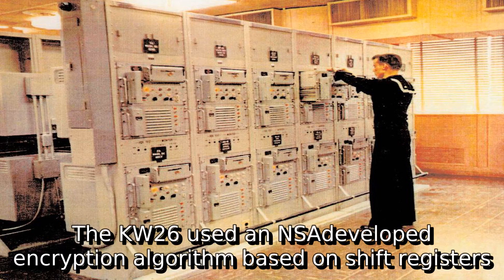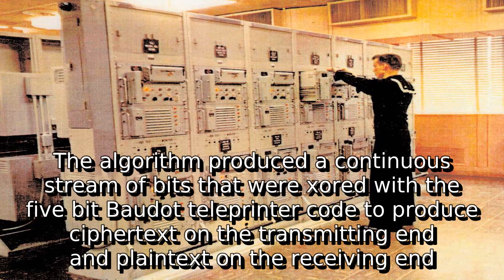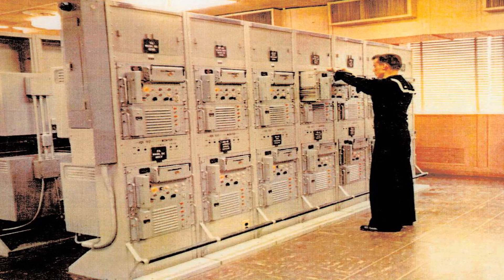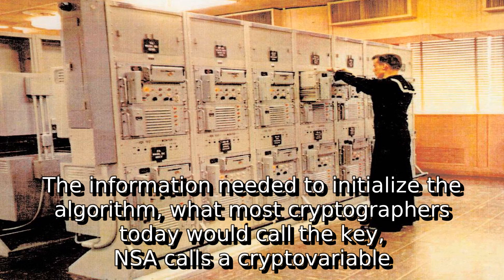The KW-26 used an NSA-developed encryption algorithm based on shift registers. The algorithm produced a continuous stream of bits that were XORed with the 5-bit Baudot teleprinter code to produce ciphertext on the transmitting end and plaintext on the receiving end. In NSA terminology, this stream of bits is called the key. The information needed to initialize the algorithm — what most cryptographers today would call the key — NSA calls a crypto variable.